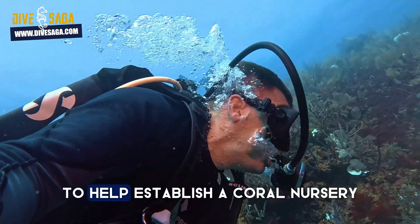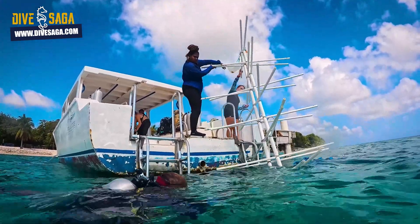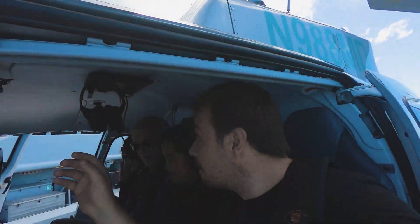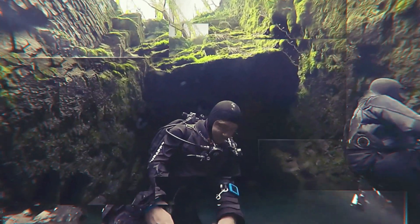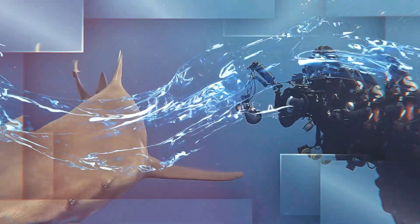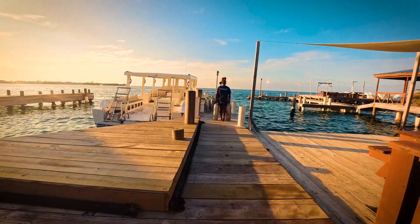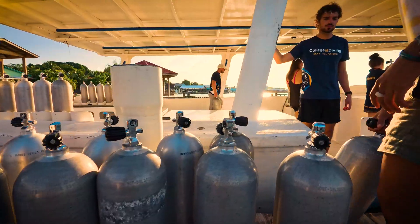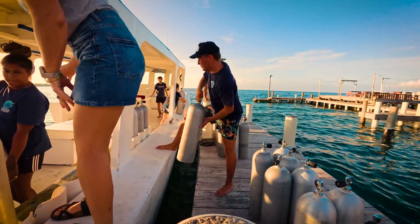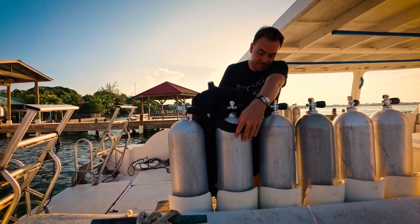We are in the Caribbean to help establish a coral nursery in today's episode on the Dive Saga channel. Early morning boat load in Utila, in the Bay Islands of Honduras, because we have a big day cut out for us. The staff and interns of the Whale Shark and Oceanic Research Center are planning a full-day expedition, and I am able to join them and learn about corals.